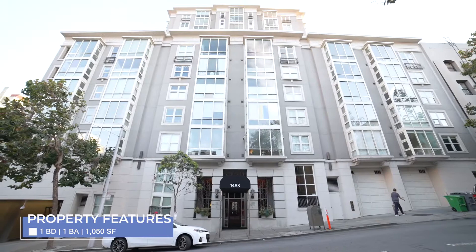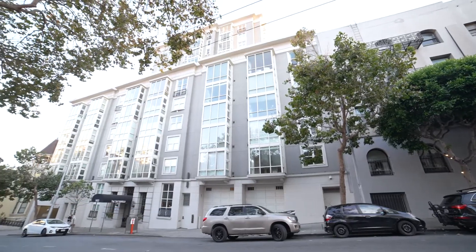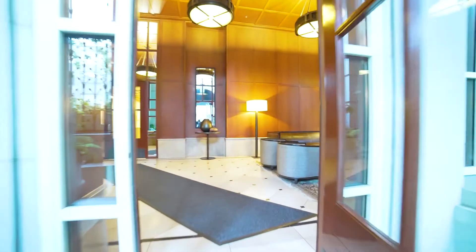Live your best life in Lower Pacific Heights of San Francisco at the Sutterfield. This much sought-after building comes with a professionally managed 24-hour security desk with staff that also receives packages for you.